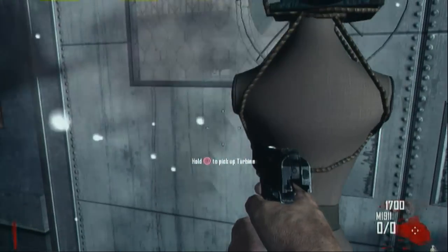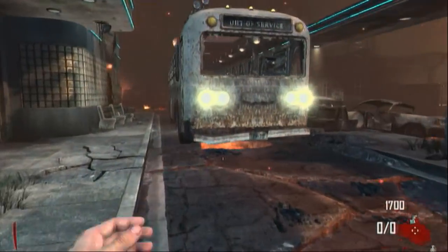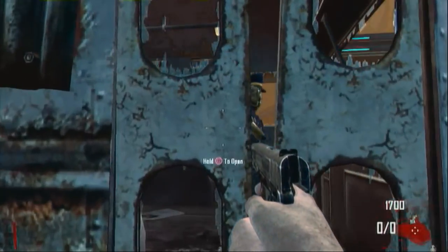The B-23R is the first ever pistol in any Call of Duty that is able to be bought off the wall — in this case, the ceiling.